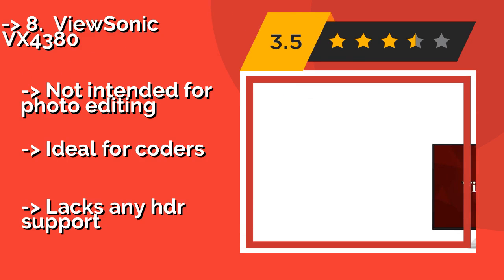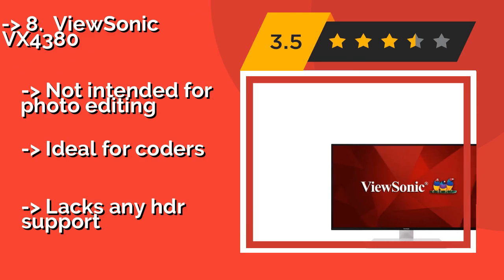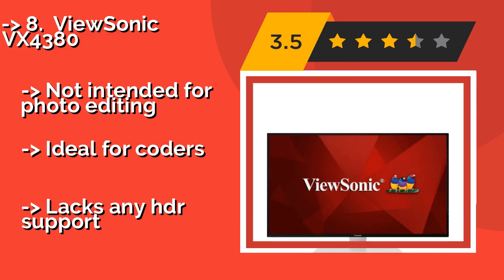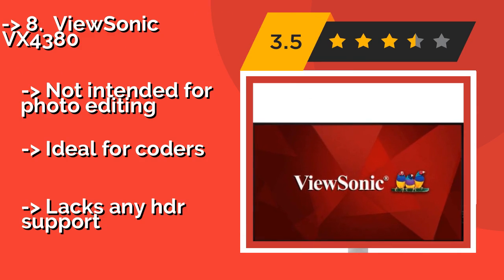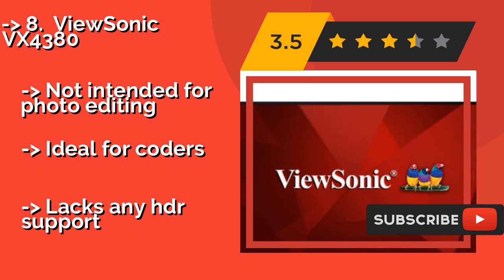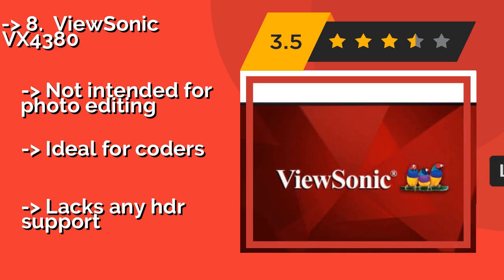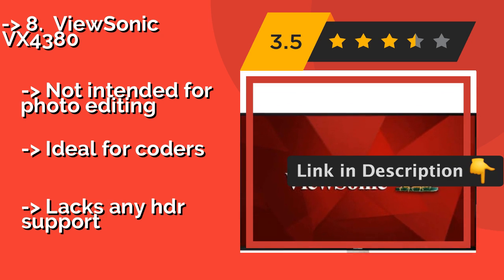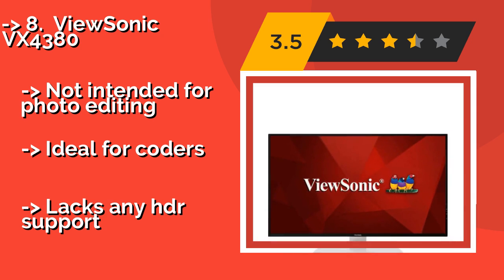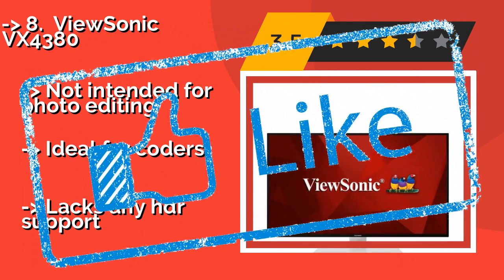The ViewSonic VX4380, about $580, features multi-picture functionality that lets you divide it into a number of custom-sized screens, helping to increase your multitasking capabilities. Not only is it incredibly versatile, it's also pretty reasonably priced. Not intended for photo editing — ideal for coders — but lacks any HDR support.